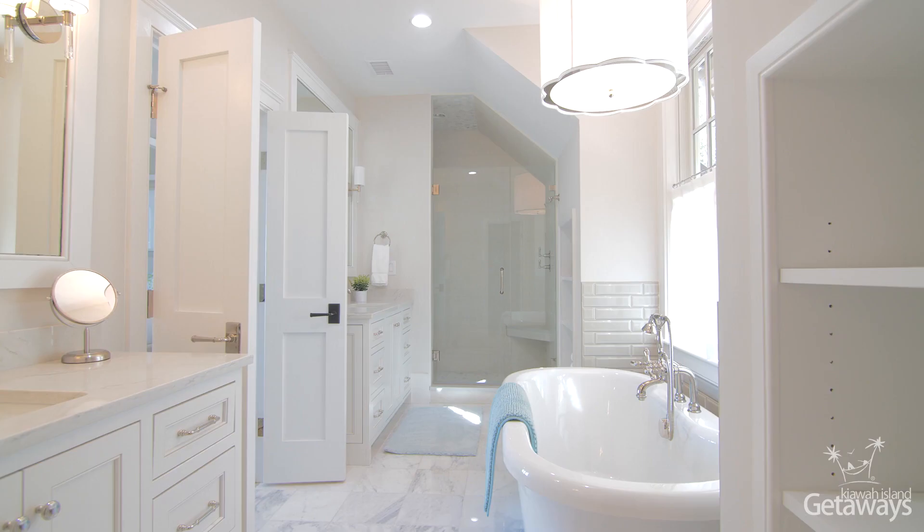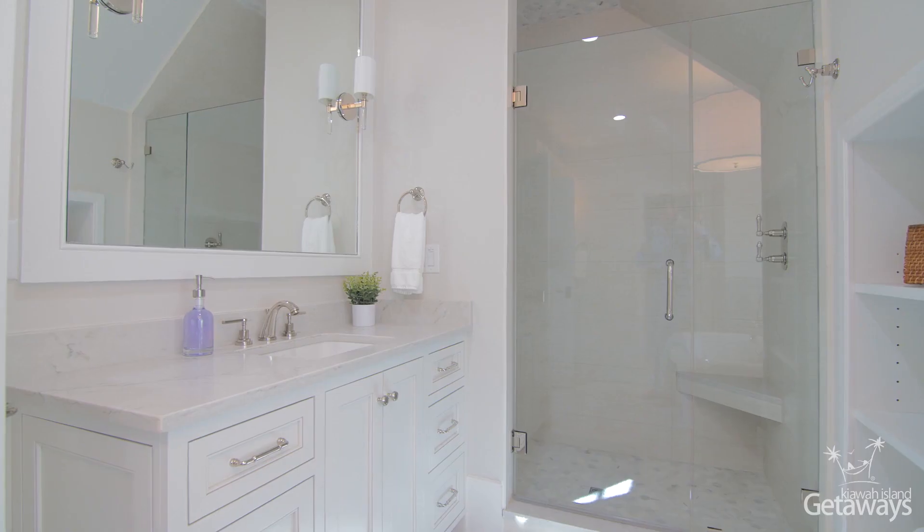The master bath features a soaking tub, walk-in shower, and double vanity. It's a perfect bathroom.